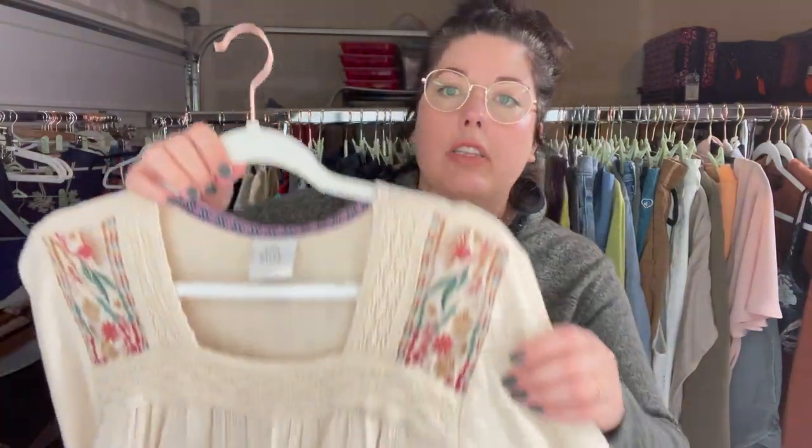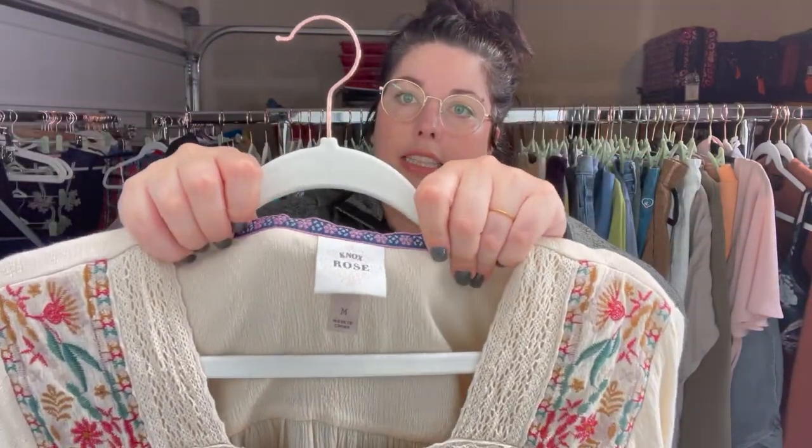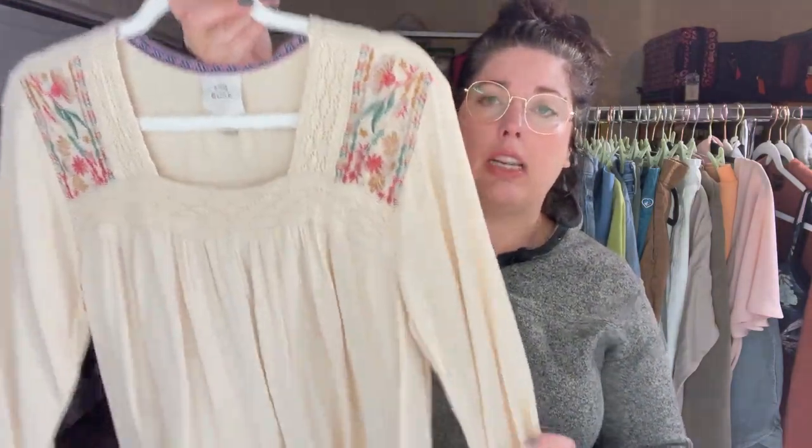This is a cute little peasant boho top from Knox Rose, size medium. Anything medium and up moves semi-fast and sells between $15 to $20, even though it's Target. So if you can get it at the bins, this is an absolute pickup for me.